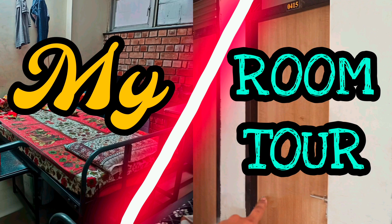Hello guys, I'm here to ask you about a room tour. I don't have to upload this video, but I'm going to show you a little bit more of the room tour.